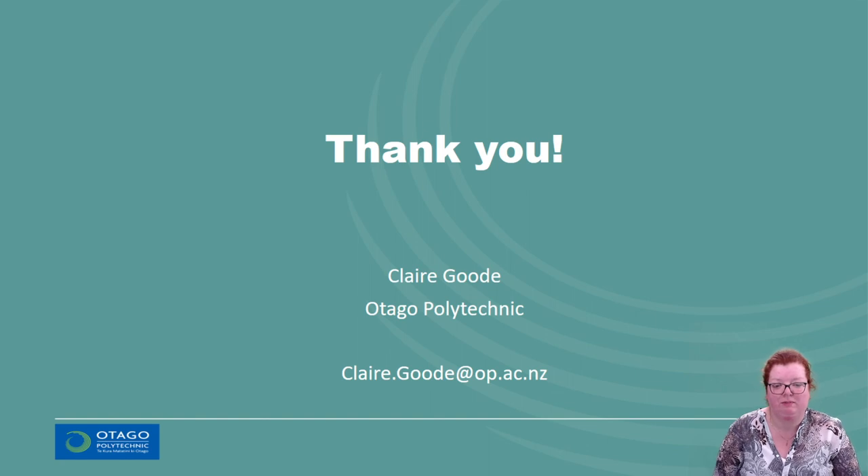A huge thank you from me to the Ontario Extend team, past and present, whose work we have been building on. We're looking forward to seeing where this goes and being able to contribute to future iterations.